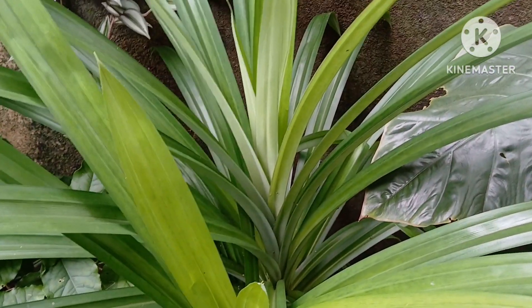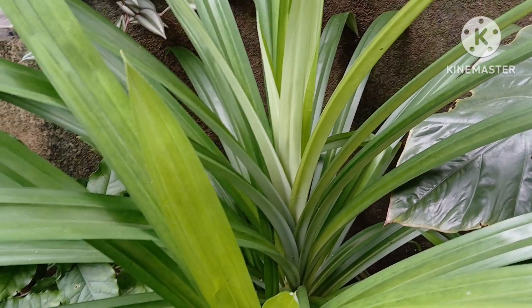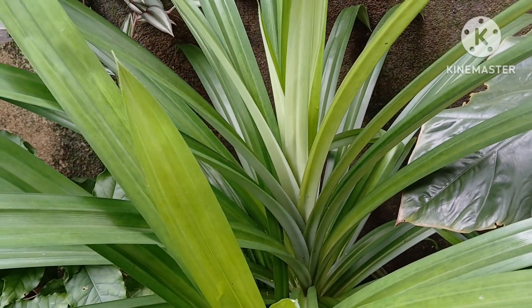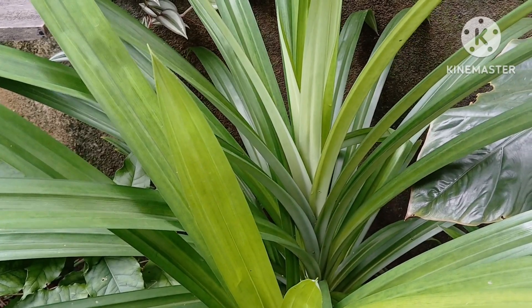This aromatic pandanus plant is also one of the plants you must have in your garden. You can use it in your cooking as well — it gives a great aroma. Very easy to grow, low maintenance. The only thing is you will have to expose them to the morning sunlight.